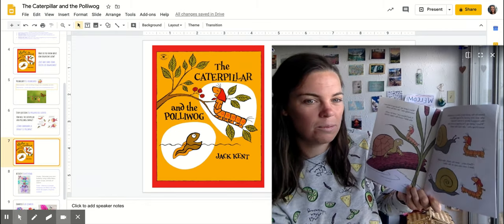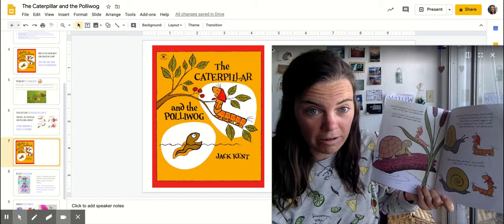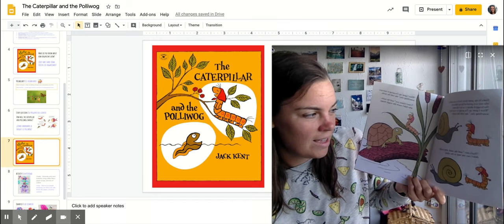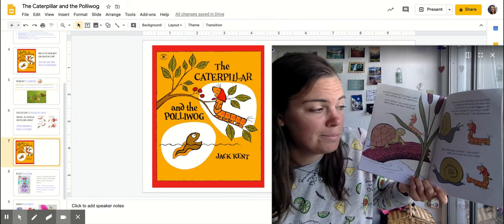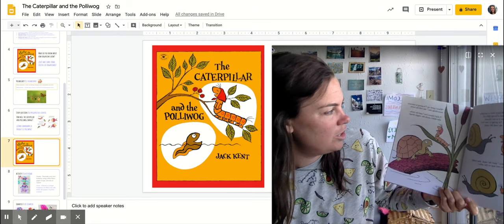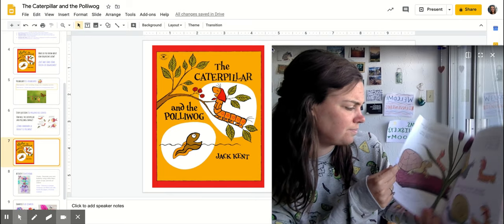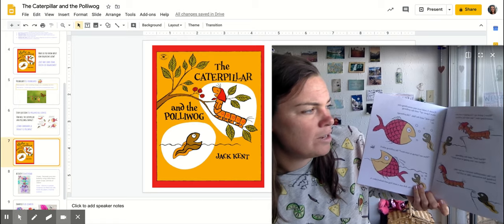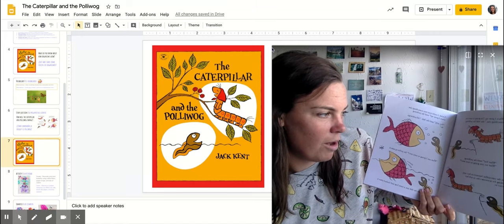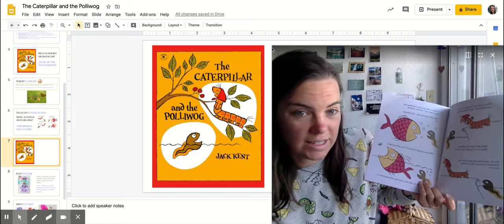Down by the pond there lived a caterpillar who was very proud of being different. She bragged about it to her friends. 'When I grow up, I'm going to turn into something else,' she told the snail. 'That's nice,' said the snail, who didn't care one way or the other. 'When I grow up, I'm going to turn into something else,' she told the turtle. 'I don't blame you,' said the turtle, who didn't much like wiggly things. 'When I grow up, I'm going to turn into something else,' she told the pollywog. 'What fun!' said the pollywog. 'What are you going to turn into?' But the caterpillar hurried on her way, looking for someone else to tell her secret to.